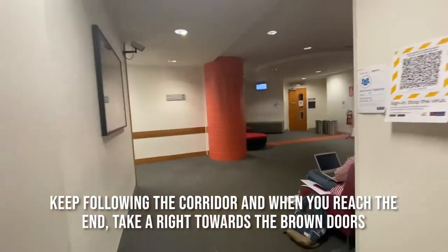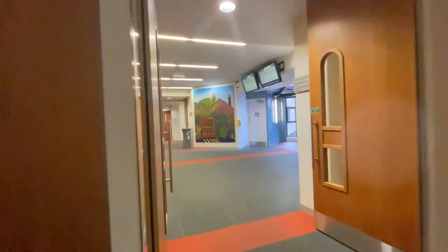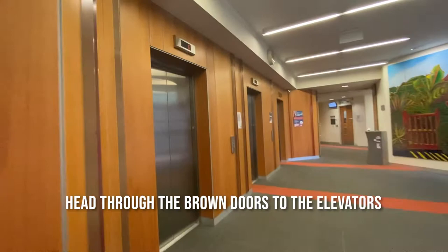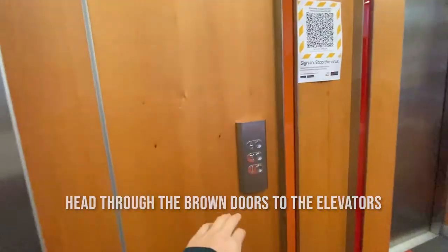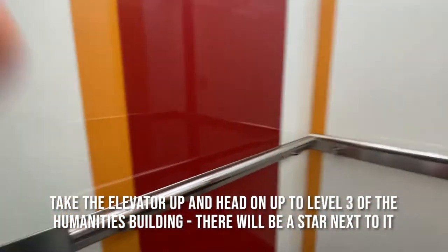Keep following the corridor, and when you reach the end take a right towards the brown doors. Head through the brown doors to the elevators. Take the elevator up to level 3 of the humanities building.